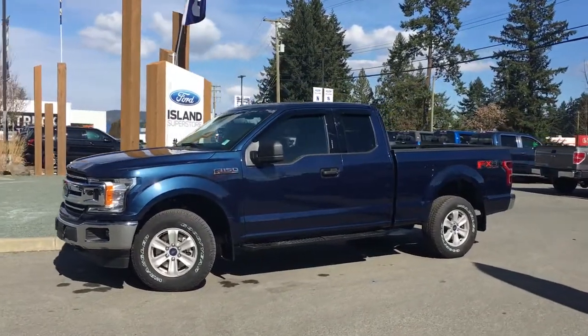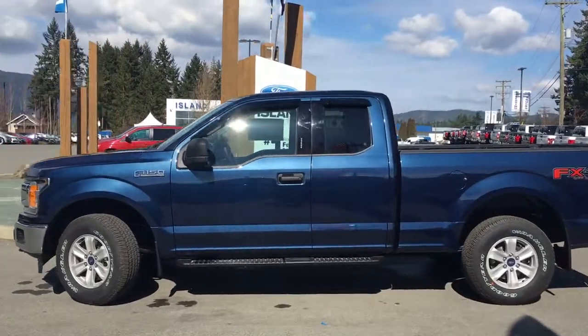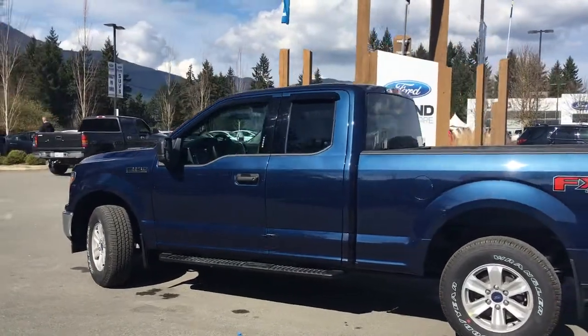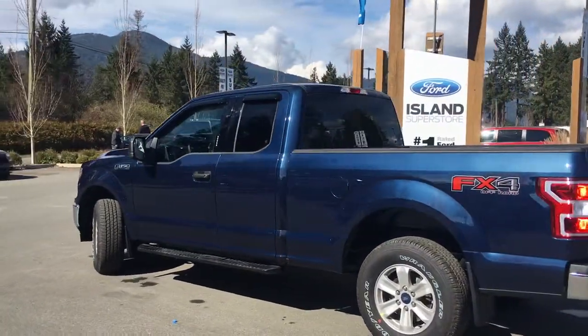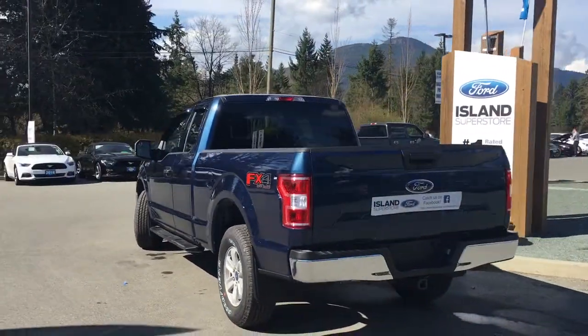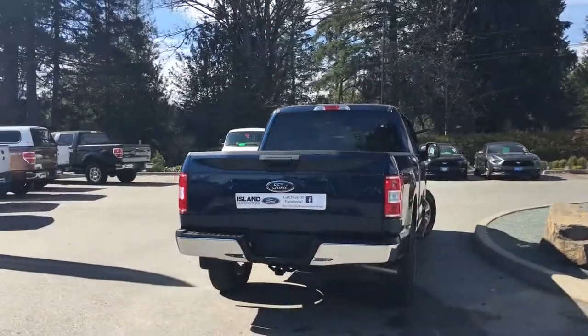Today we're looking at a 2018 F-150 XLT in blue jean metallic that has grey cloth interior, seating for six, four doors — two regular and two smaller — with a six and a half foot box. It's a 4x4 with an FX4 off-road package and a trailer tow package, and it's got a 5-litre V8 engine.